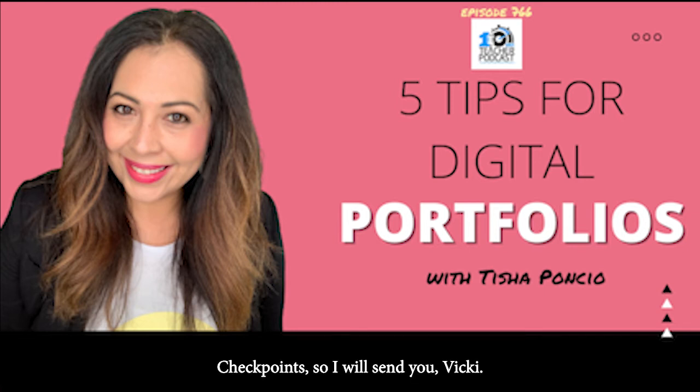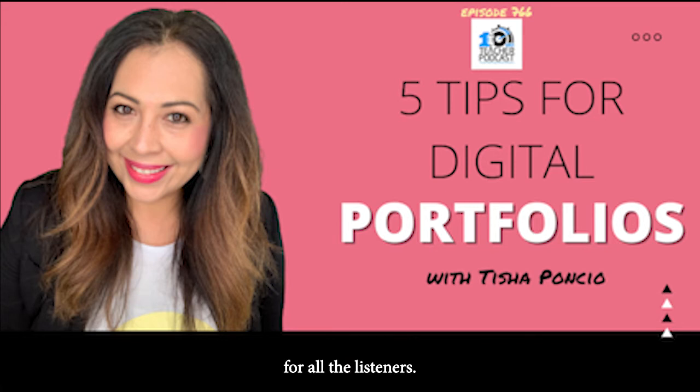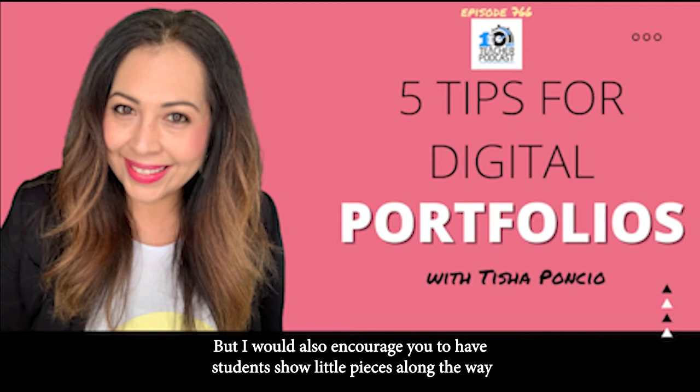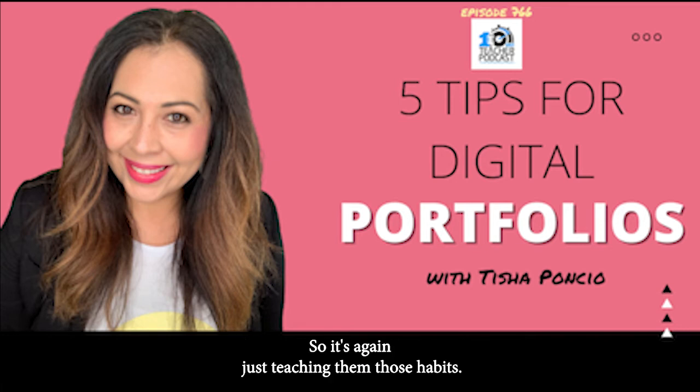What's our fourth? Checkpoints. I'll send you a rubric for the show notes for all listeners. I really encourage teachers to do checkpoints. As the educator of your classroom, you'll come up with what those checkpoints are — beginning of year, middle of year, end of year for larger checkpoints where you're taking major grades. But I would also encourage you to have students show little pieces along the way, so they get used to doing that in their job or in college. It's just teaching them those habits.